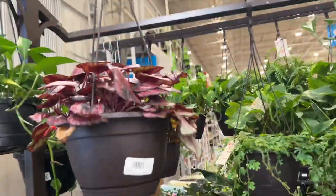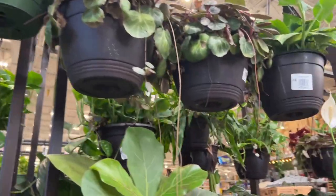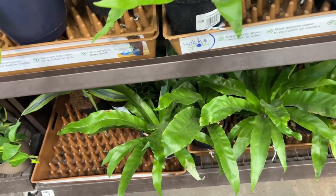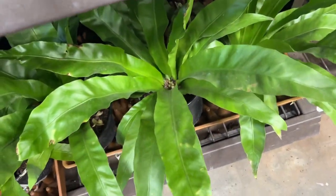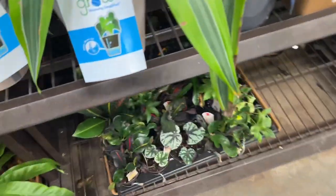They have a Red Kiss begonia here. Oh, some strawberry begonias — this is really pretty. Lots of ferns; this one is a bird's nest fern. I can see why they're called that — it has this really nice shape. Look at the new growth! We have some silver dollar begonias down there.